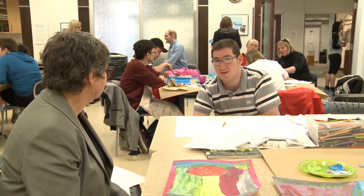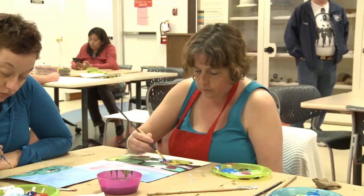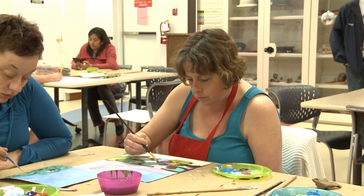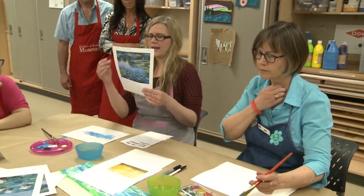This program started about eight years ago and we have some people that have been coming every day, religiously for the whole eight years, and then we have some new people. Every session, our two artists plan an art activity, so it might be a drawing activity or a painting activity, or sometimes they do ceramics or even some textile art.